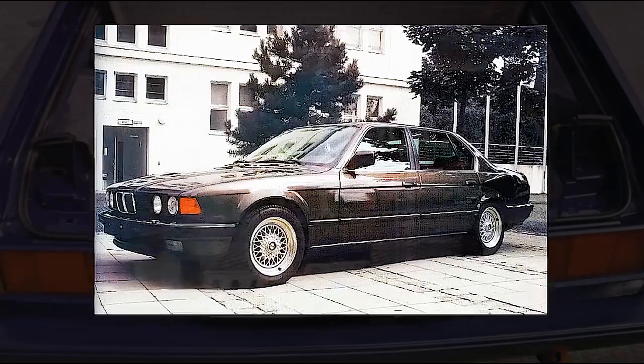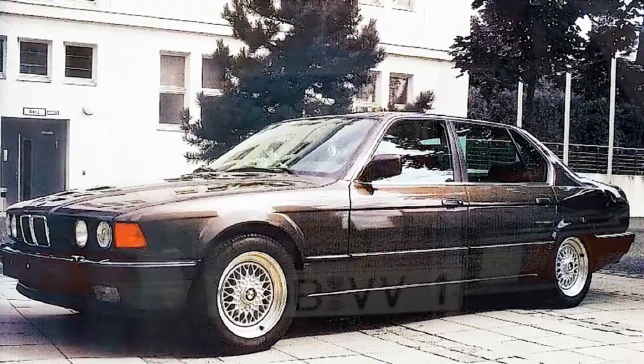Many people know the BMW model 750, but are not aware of the existence of the experimental model 767, which used a 16-cylinder powertrain.